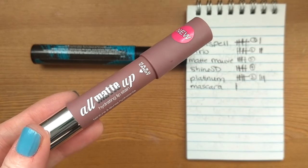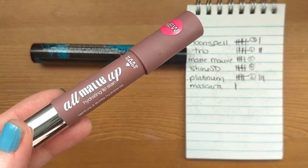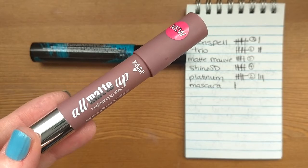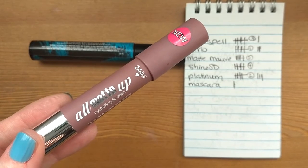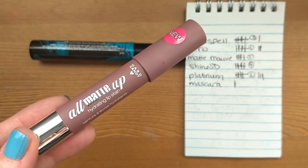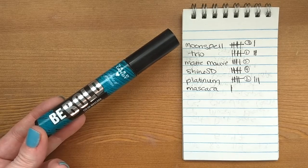The final product I reached five uses on was the Hard Candy All Matte Up lip stain — it's more of a matte crayon than a lip stain, in a cool mauve color. The only reason it took me longer to reach five uses is because I had two lip products in this round, so I had to wait for eye looks where this cooler-toned color suited them. But I really like these crayons from Hard Candy and enjoyed getting more use out of this.